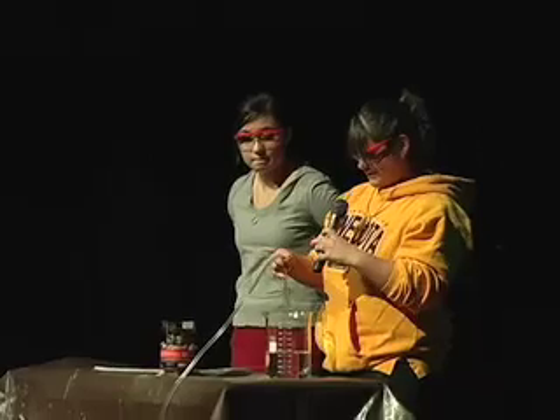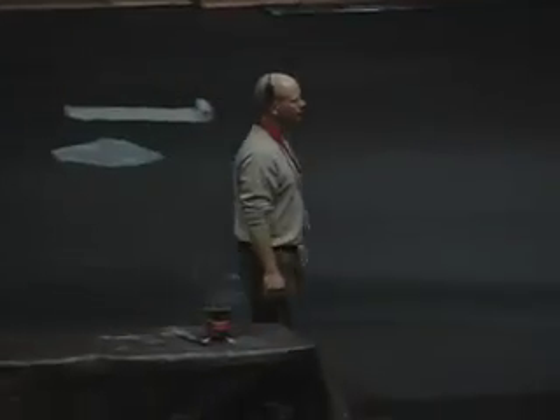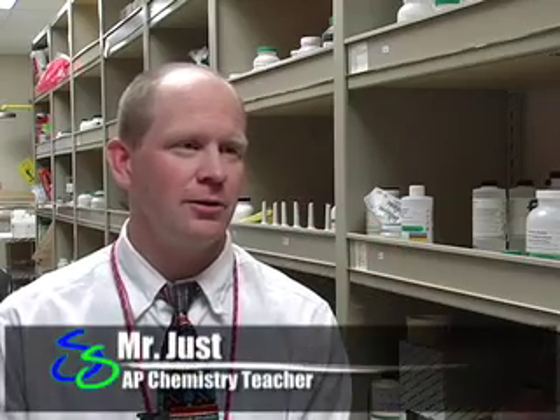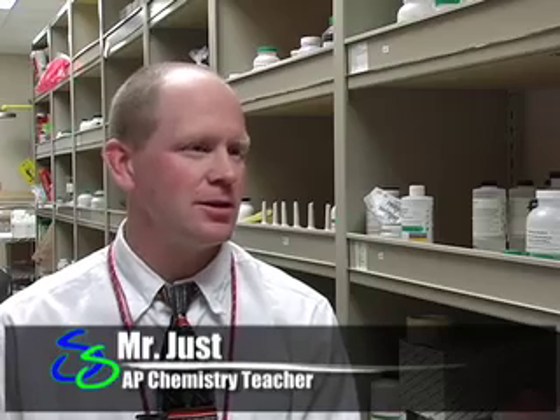Demo Day is full of explosions, but why would such a performance exist? Mr. Just, the AP Chemistry teacher, sheds light on the reason for the performance. Well, a number of years ago, I thought that it would be interesting to have kids do a lot of the demonstrations and experiments that teachers usually do, and I thought it might be a real good way to engage the kids and get them interested in science.